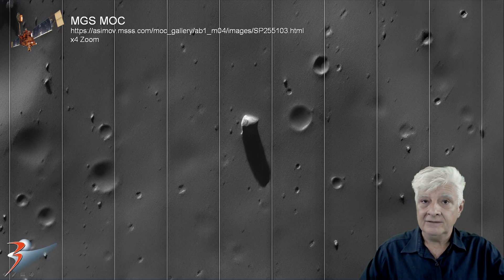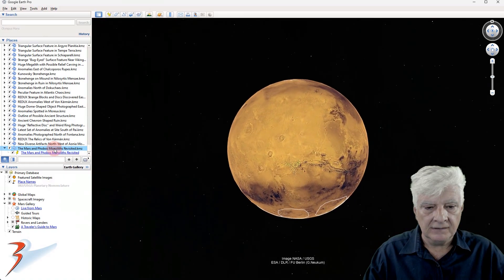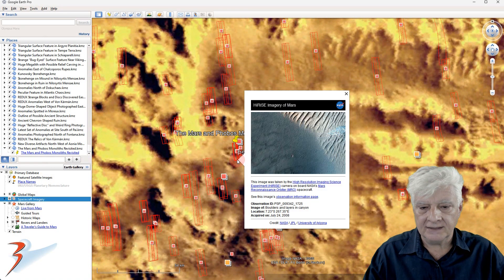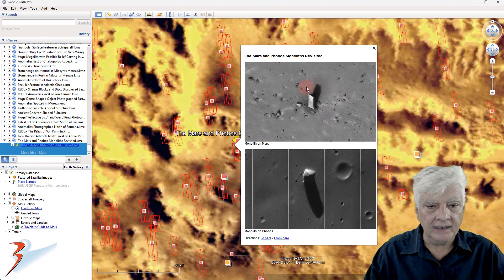Hidden history, ancient knowledge that's being kept from us — who knows. Here's the photograph we analyzed, 'Boulders and Layers in Canyon,' and a brief look at those two monoliths: one on Mars, and then the huge one on Phobos.